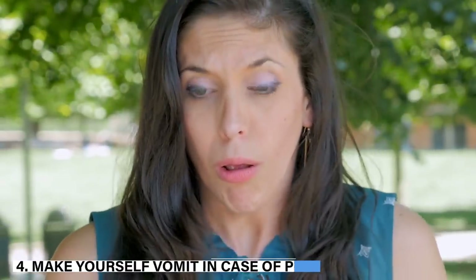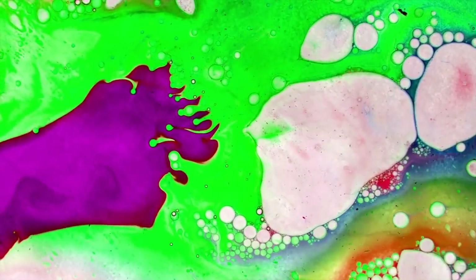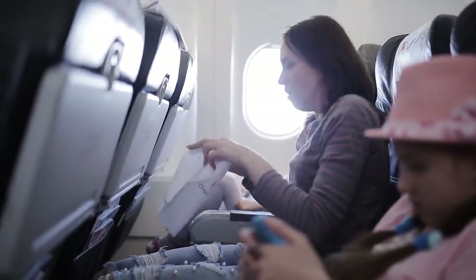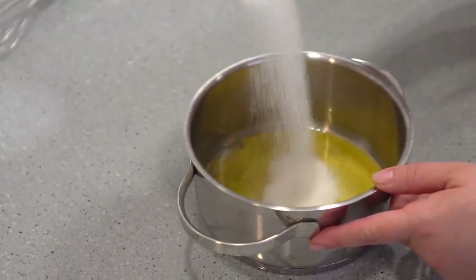4. Making yourself vomit in case of poisoning. The standard recommendation for poisoning is to induce vomiting, but it should be avoided when the person has been poisoned with alkali, acid, or other dangerous substances. The best approach is to go to the hospital immediately. But if you are sure vomiting will help, don't use baking soda, manganese, or milk to induce it — instead, drink a lot of water.